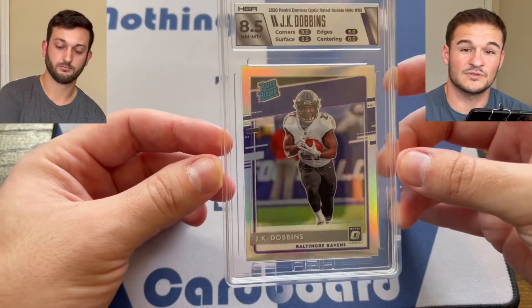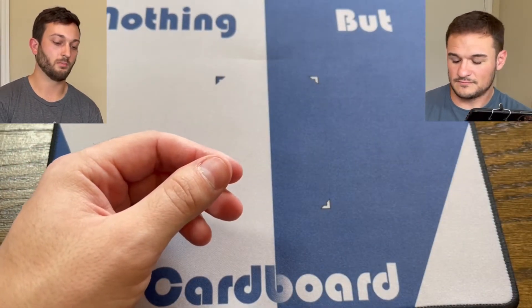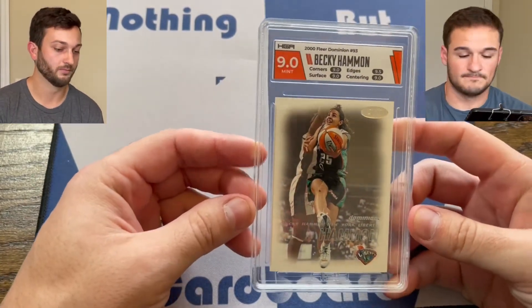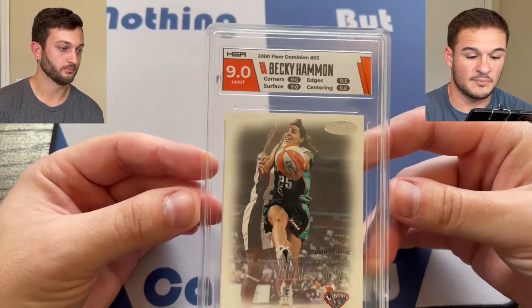An 8 on the sub grade for centering for this specific card is justified. I think it would line up with the other grading companies as well — they would also give an 8 if they gave out sub grades for that card.